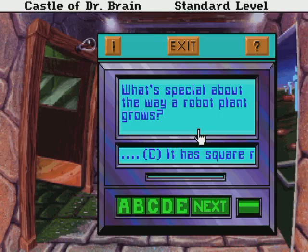Greetings, and welcome to another episode of Let's Puzzle with Castle of Dr. Brain. We need to figure out robot humor. I need to see what's so special about the way a robot plant grows. Well, let's see. It has square roots.